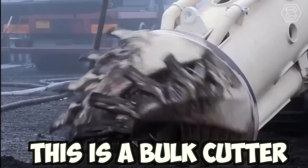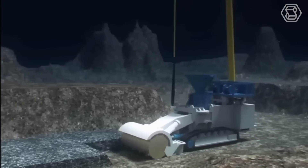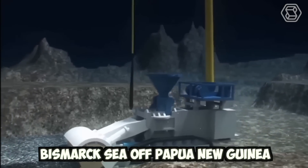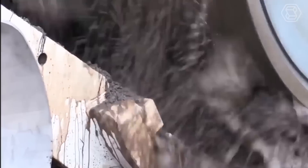This is a bulk cutter, the world's first deep sea mineral extraction vehicle. It was designed to recover seafloor massive sulfites in the Bismarck Sea off Papua New Guinea. The power is supplied via an umbilical from the vessel.